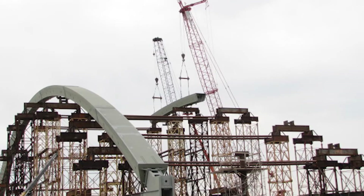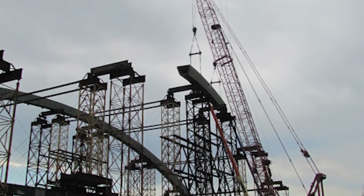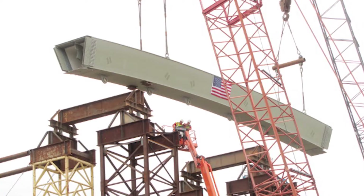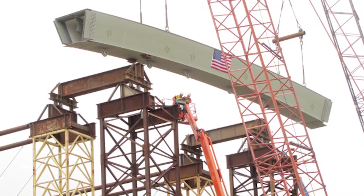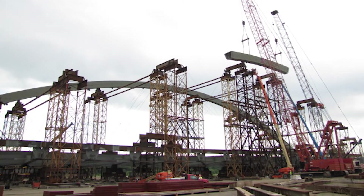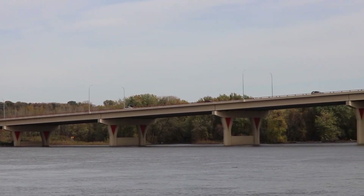Seeing this project through from the planning stage all the way to completion is a real point of pride at Braun Intertech. The delicate management between the different contractors and government agencies allowed the project to stay on schedule and in compliance with the various permits and navigation rules. The completed bridge is a stunning example of different team members coming together to solve challenges in creative and cost-effective ways.